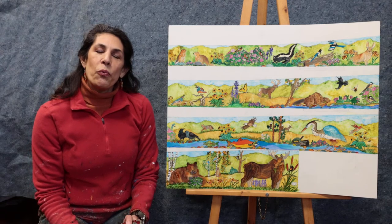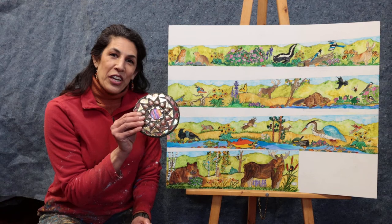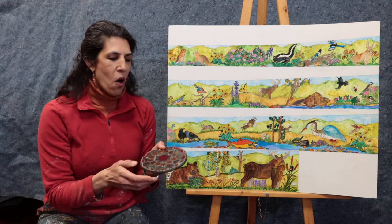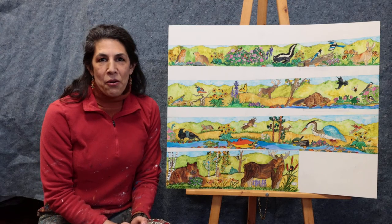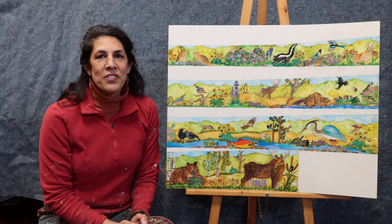We will be attaching those to light concrete board, which is really nice and easy to attach to the wall later on. So we'll be doing different parts of the flowers and the birds and animals, clouds and sky,